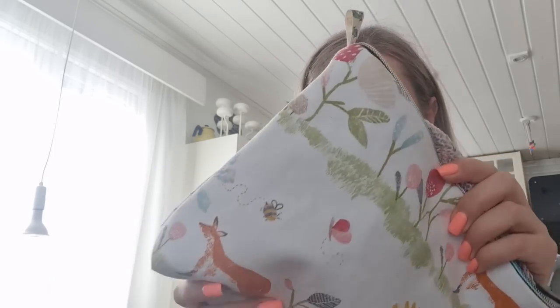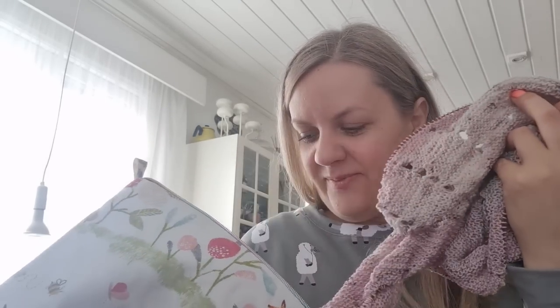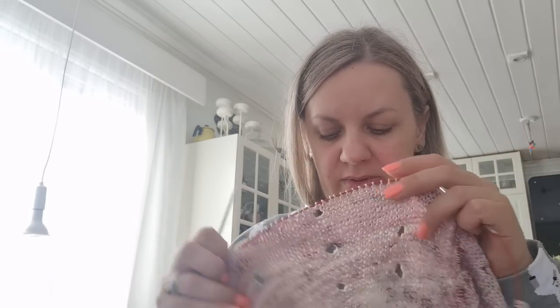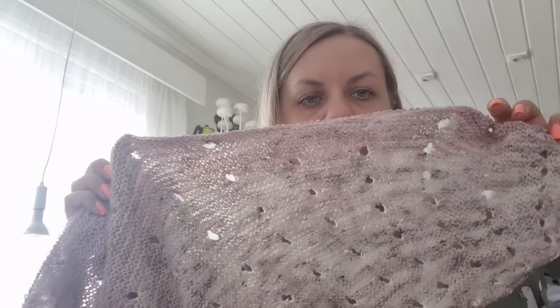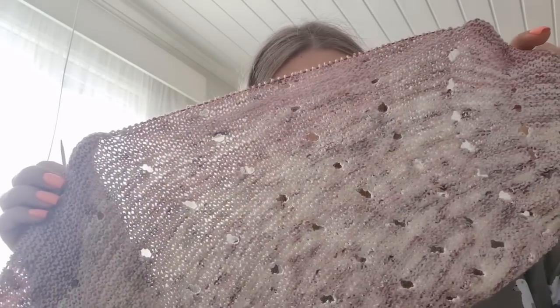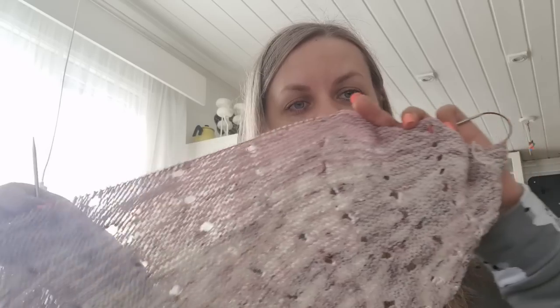I'm knitting here. I have my fox bag — that was a gift from a friend. Hi Birgit, if you're watching. And I'm knitting a shawl. I think you haven't seen this because I started it when I was in bed unwell. It's actually not for me; it's a sample for the store, for the yarn shop. You probably recognize the pattern — Steven West lovers, do you recognize the pattern?